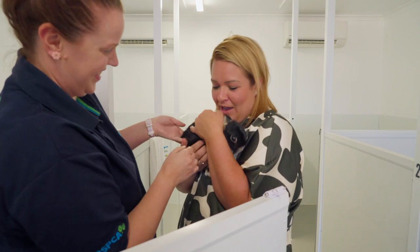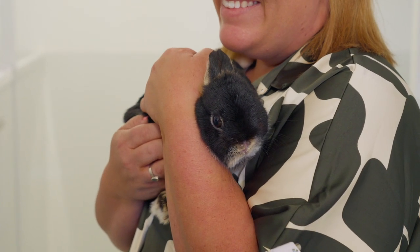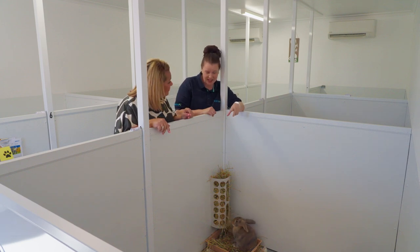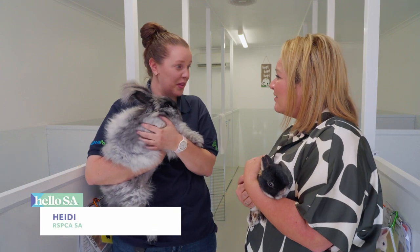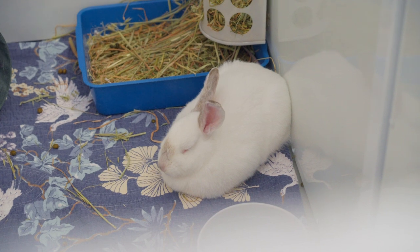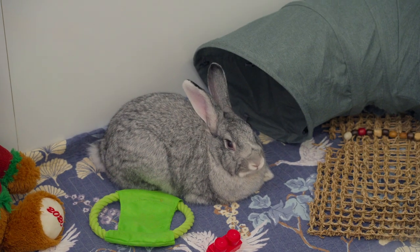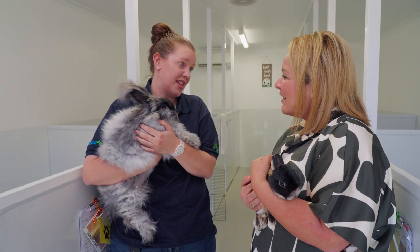The RSPCA cares for all creatures great and small. Heidi is a member of the Small Pets team who look after animals such as rabbits and guinea pigs. How do animals end up here? They come to us for a range of reasons — members of the public find an animal and bring it to us, they're surrendered by their owners who are unable to look after them, or they come through our inspectorate team.